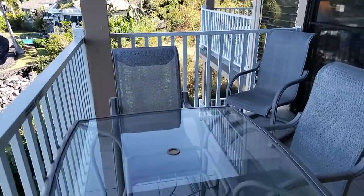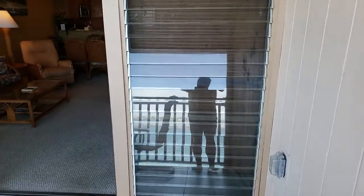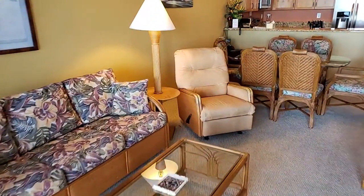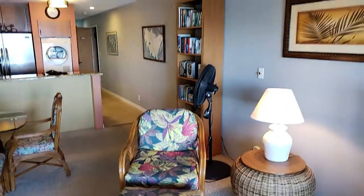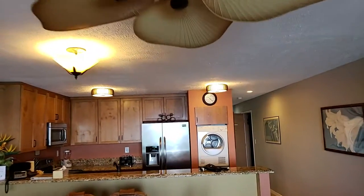The furnishings are all in good shape. I remember us looking at the other unit that needed a lot of work — everything here is in good shape. The furnishings, ceiling fans, everything seems to be updated.